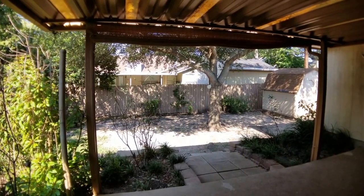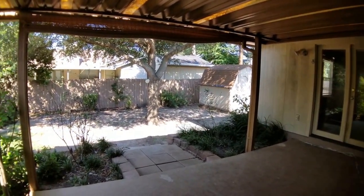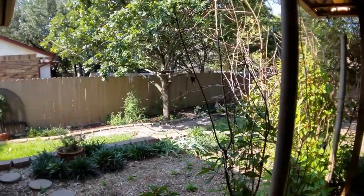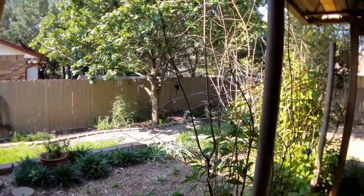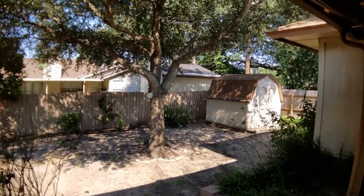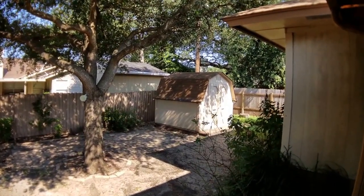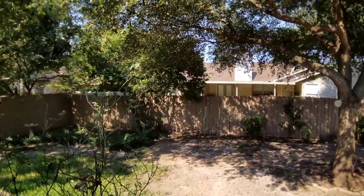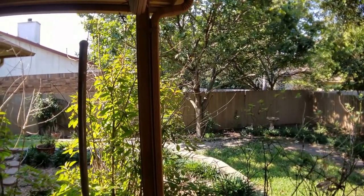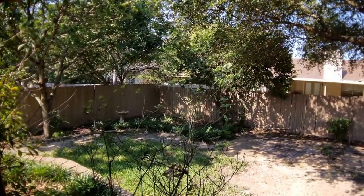Before we conclude the video tour today, just wanted to give you a couple of shots of the back patio area and backyard space. It's fully covered so nice and shady in those hot summer months. There are some really large mature oak trees, and there's a shed at the back of the yard available for storage purposes. Really nice space back here. That concludes our video tour today — hopefully you found it useful. Thank you very much for viewing.